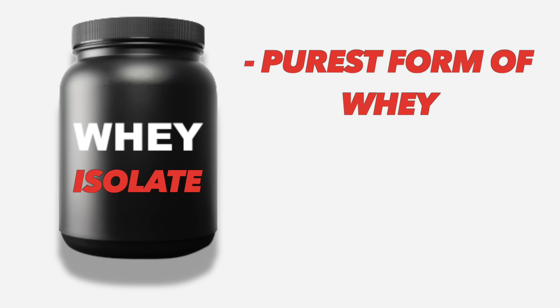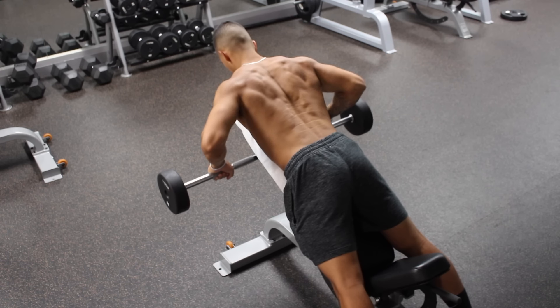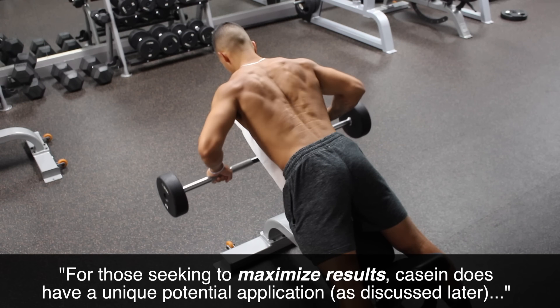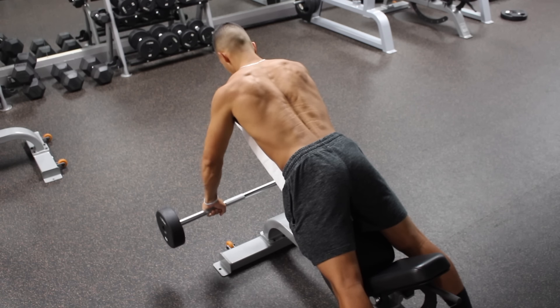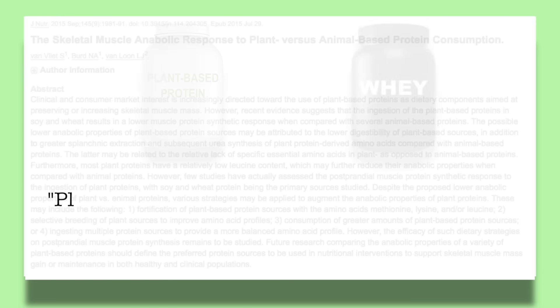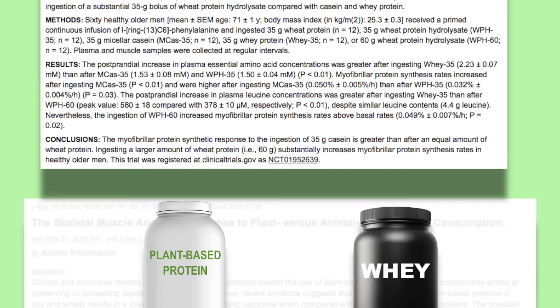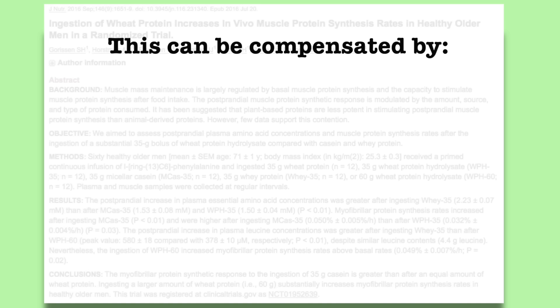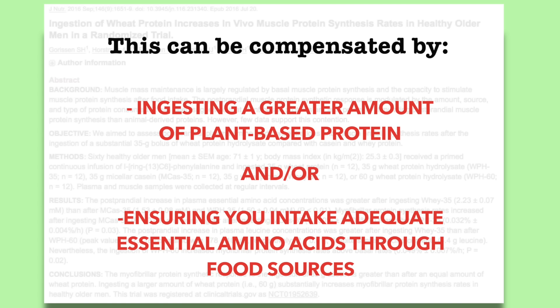More specifically, I'd recommend sticking to whey isolate since it's the purest form of whey protein and contains the least lactose. However, as you'll see later on in this video, casein does have a unique potential application and may be something you still want to consider in addition to whey. For vegans who can't intake whey or casein, research shows that plant protein powders don't stimulate muscle protein synthesis as well, but this can be compensated by ingesting a greater amount of plant protein or ensuring adequate amino acids through various food sources.